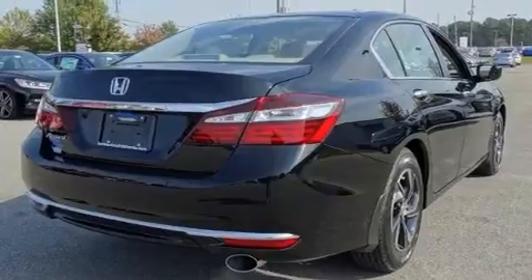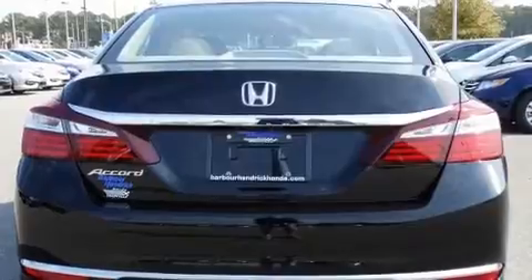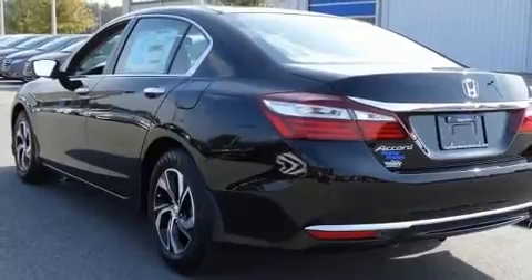Honda prioritized practicality, efficiency, and style by including a tachometer, variably intermittent wipers, a trip computer, fully automatic headlights, and much more.